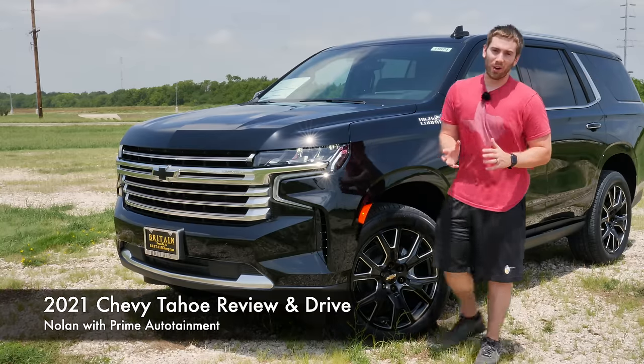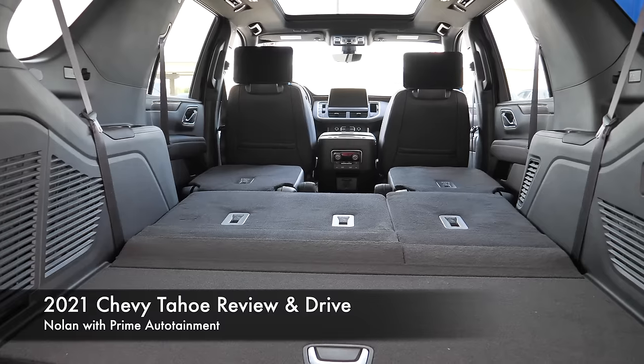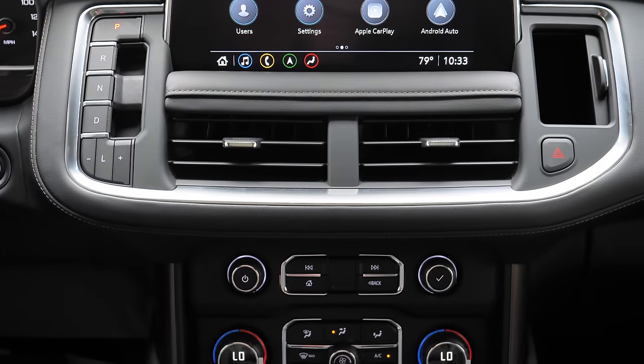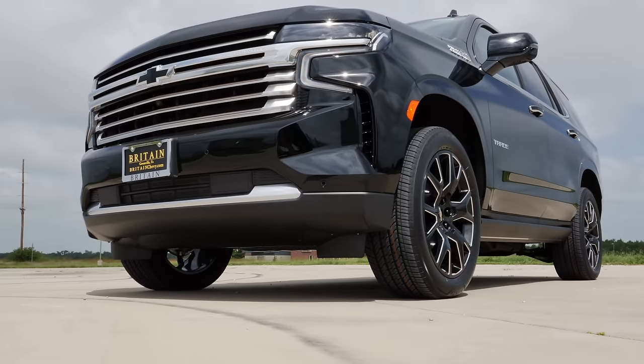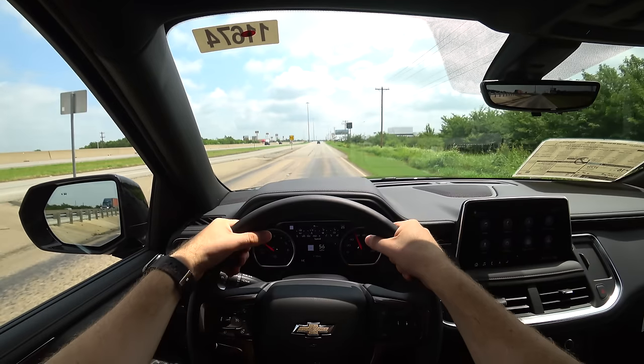Today we have the 2021 Chevrolet Tahoe, completely redesigned for this model year. It is bigger, has more legroom, more cargo space, more tech, and still a lot of the things that you liked in the last generation. Today we're going to take a full detailed look at everything on the outside, the inside, and go for a test drive and see if this is the new three-row king.